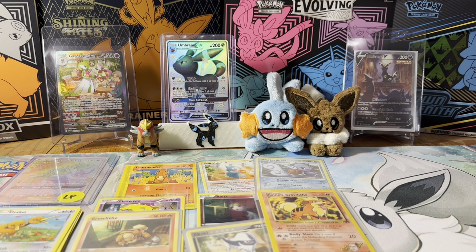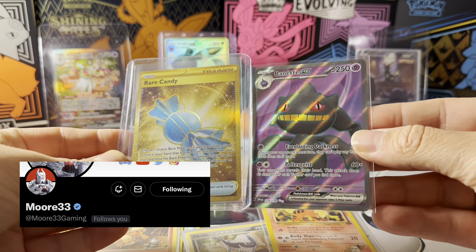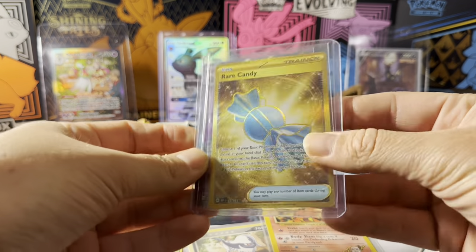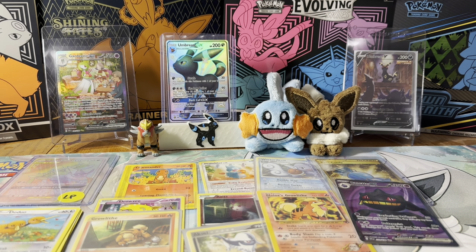Next we have some trades. The first one is from More33, and I traded for a Binette and a Rare Candy. I think we're gonna have all the cards we need today to finish Scarlet and Violet, so I'm super excited. Those two I think needed to go in there and I know there are more of them.